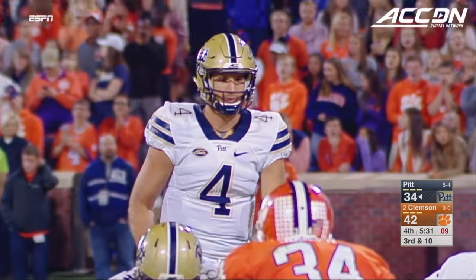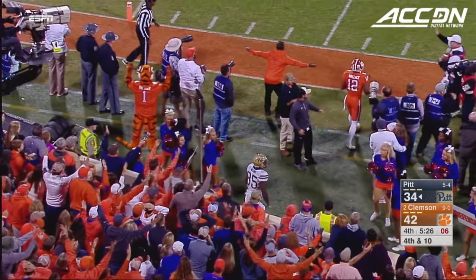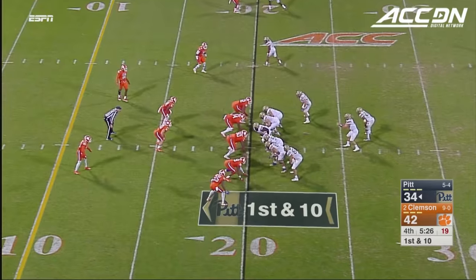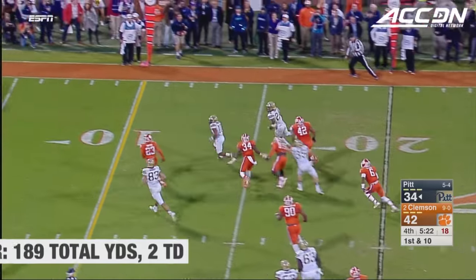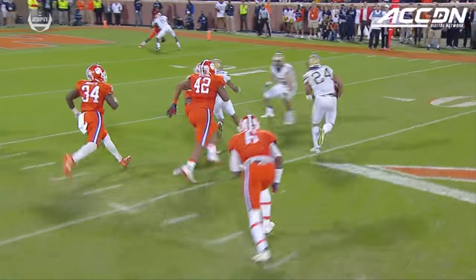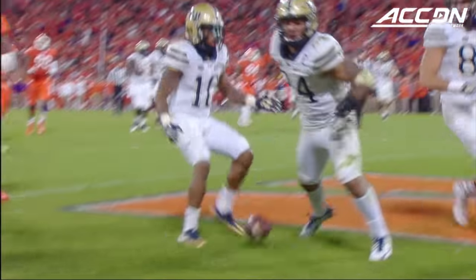Third and ten. Peterman lost one down the sideline, the timing off of Chester Weah, but there is a flag — holding, defense, number 12, ten-yard penalty, first down. Gives him a fresh set of downs. Here's Conner — turns the corner, inside the ten, inside the five — touchdown! He talked about that stiff arm, it is deadly. You come up to tackle James Conner on the perimeter, you have got to go low, because if he gets you with that left hand, it's over. James Conner willed his way into the end zone.